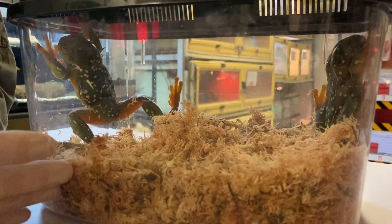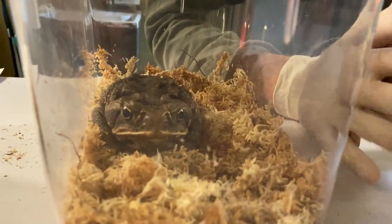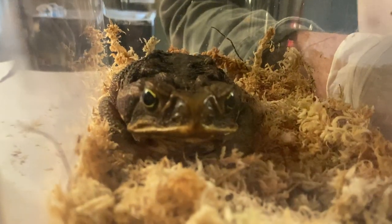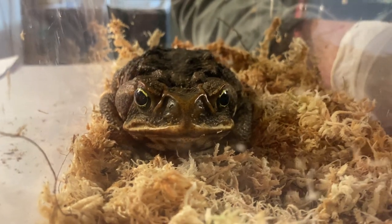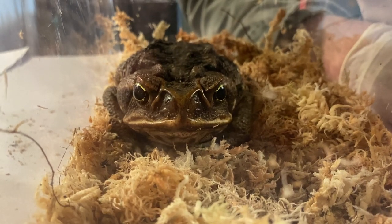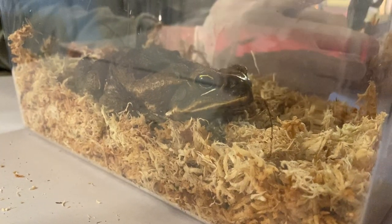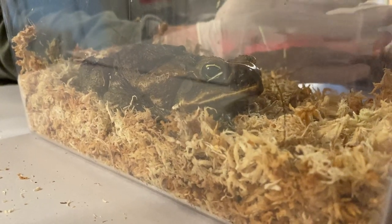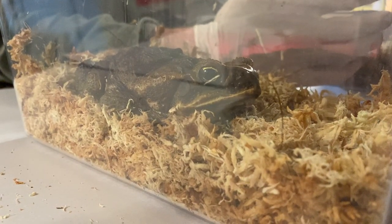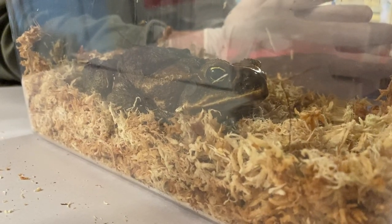How did cane toads come to be in Australia in the first place? They are a highly invasive species that has not always been here. Originally from Central and South America, where they evolved with native wildlife and don't cause too many issues. But in the mid-1930s they were introduced to Queensland to combat the cane beetle which was decimating cane crops. Unfortunately they did not eat the beetle — the plan was a complete failure. But they began to breed prolifically, spread right across the northern parts of the country, and have caused massive destruction within northern Australian ecosystems and the loss of quite a number of species.